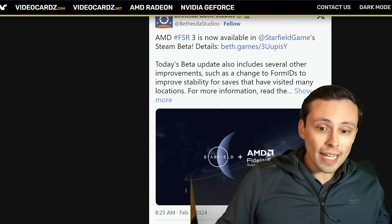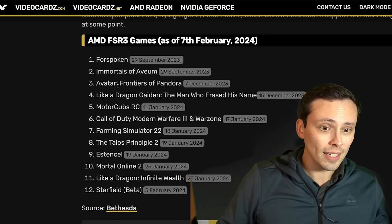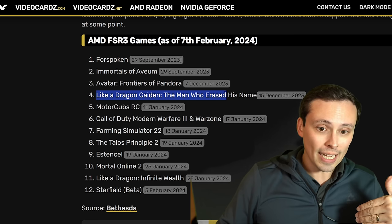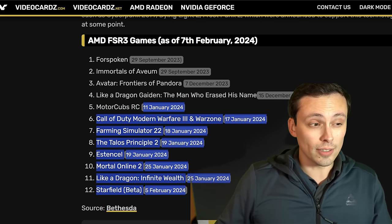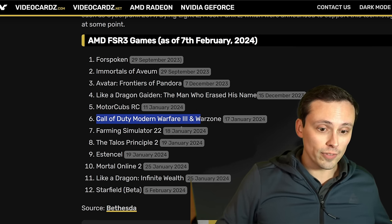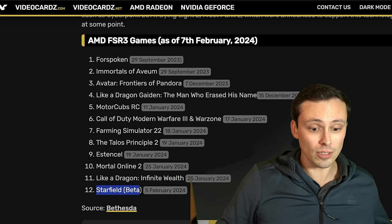This expands the full game integration list to 12 games. We now have Forspoken and Immortals of Avium as the initial two on September 29th, followed months later by Avatar on December 7th, then Like a Dragon Gaiden a week later. We've since been getting very frequent updates — it's seeming like the floodgates have finally opened — to Motor Clubs, Call of Duty Modern Warfare 3, Warzone, Farming Simulator, Talos Principle 2, Enotria, Mortal Online 2, Like a Dragon Infinite Wealth, and now the Starfield Beta.